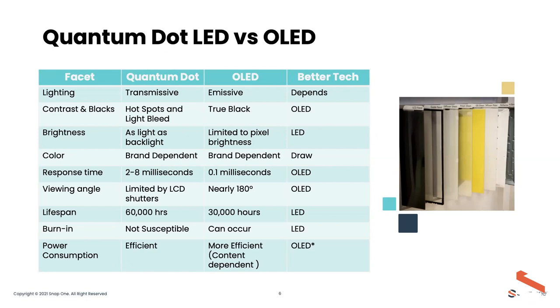Power consumption with OLED can still be content-dependent. There's an image on the right showing all the different layers of an LCD screen — it illustrates all the components involved in getting from the light source to creating a picture. It's quite interesting if you've ever taken one apart. With that, we'll move on to projection.